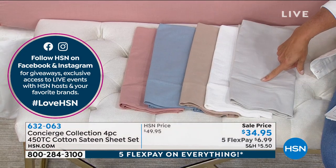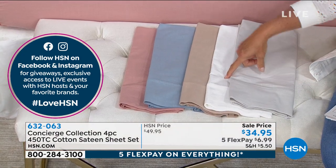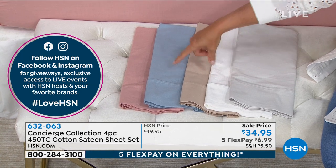We'll start on this end. This is gray. This is white. That's sand. That's blue.